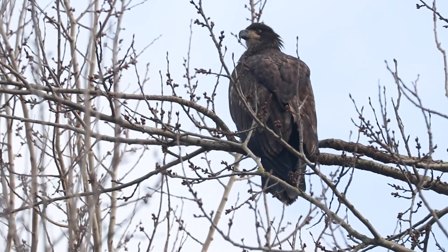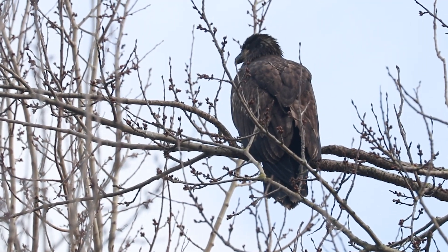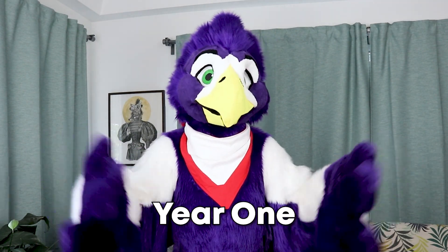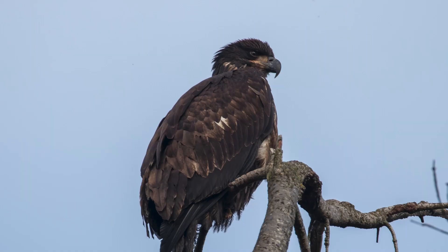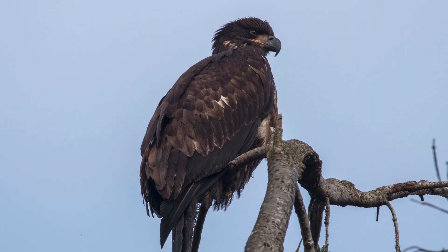I took all the photos I'm about to show you in Vancouver, BC and Seattle, Washington. In the first year of their life, bald eagles have a dark plumage.